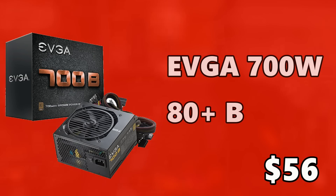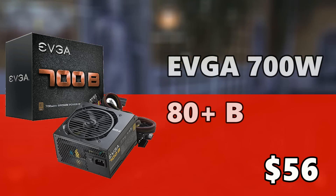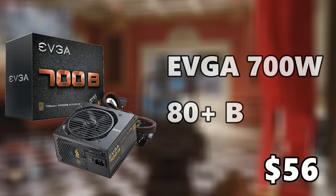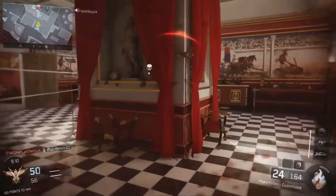For the power supply I went with the EVGA 700W 80 Plus Bronze certified unit at only $56. 700 watts is plenty enough to juice up the whole system, and down the line you can add more components without worrying about the power supply.